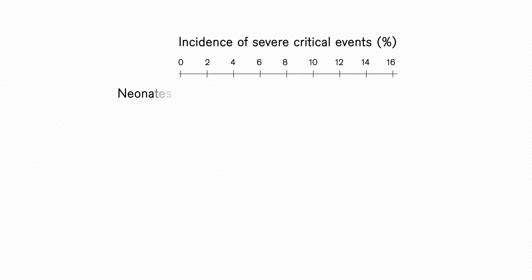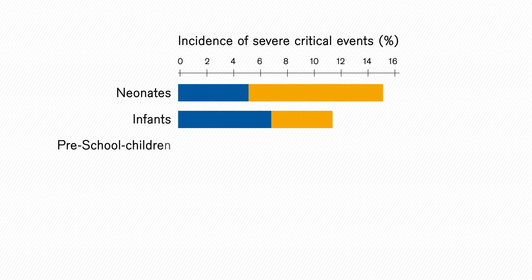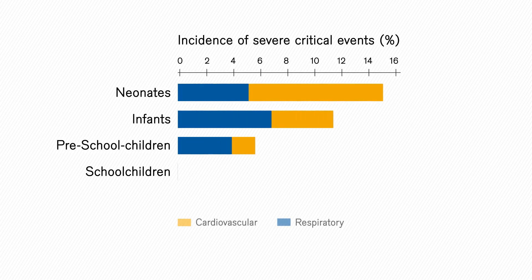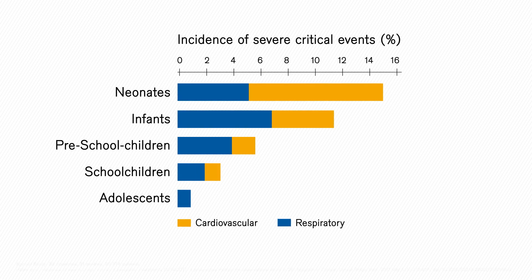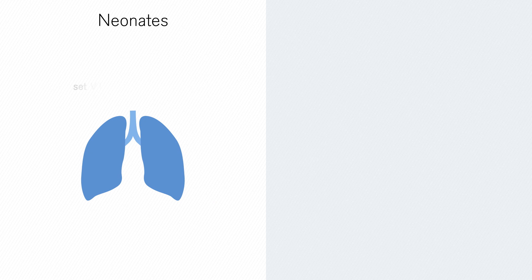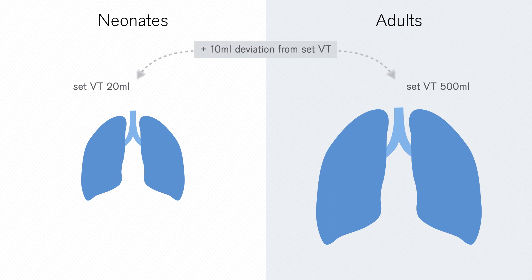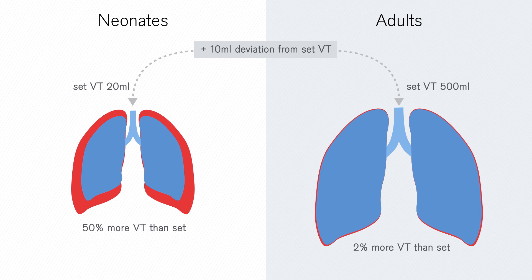A recent study published in The Lancet Respiratory Medicine concluded that neonatal and paediatric patients run a significantly higher risk of anaesthesia-related complications. During anaesthesia, the accuracy of applied tidal volumes is very important when ventilating paediatric patients, especially small children, while any small deviation from the set tidal volume can be a big deviation for these patient groups.